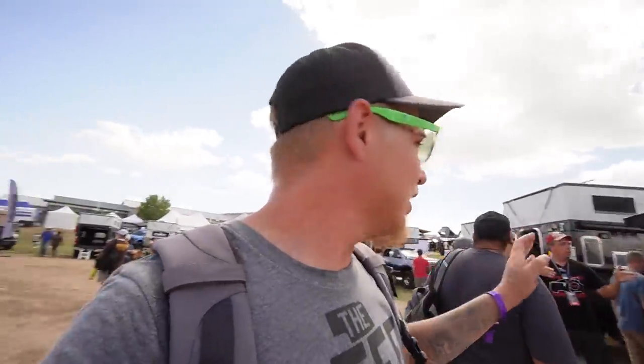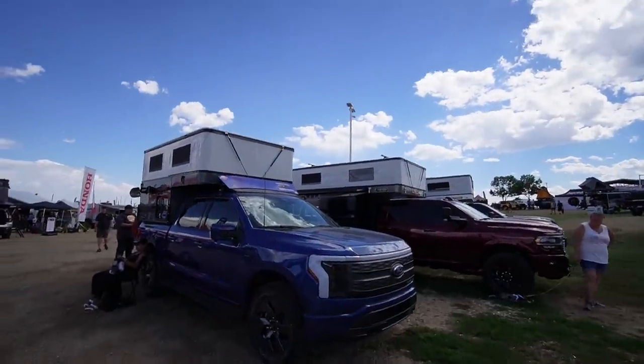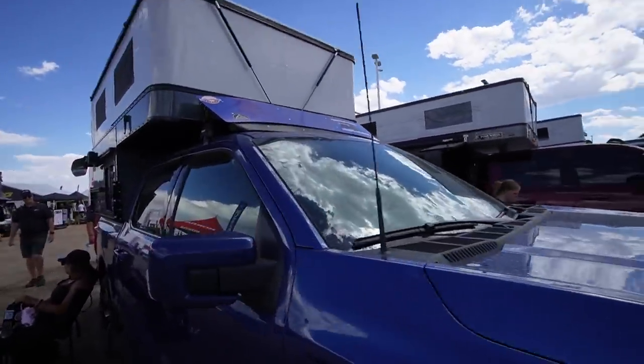Over here they've got a Project M mounted onto a Ford Lightning — you guys might recognize it. I watch their videos too. They just drove this all the way up to Alaska. Ford Lightning — all electric — and you can see on the sticker up here they're about to start a presentation in about nine minutes.